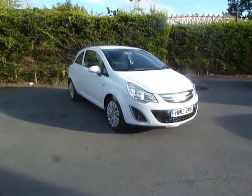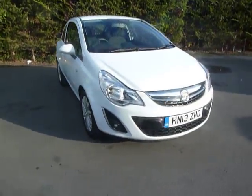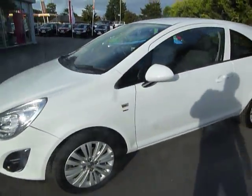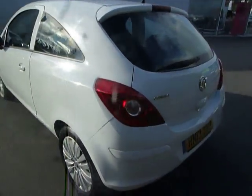Hello and welcome to JT Hughes in Oswestry. My name is Adrian and today I'll be showing you around this 2013 Vauxhall Corsa 1.2 Energy, finished in white with alloy wheels. It's 3-door and 1.2, so it's very low on insurance, tax, and good on fuel.